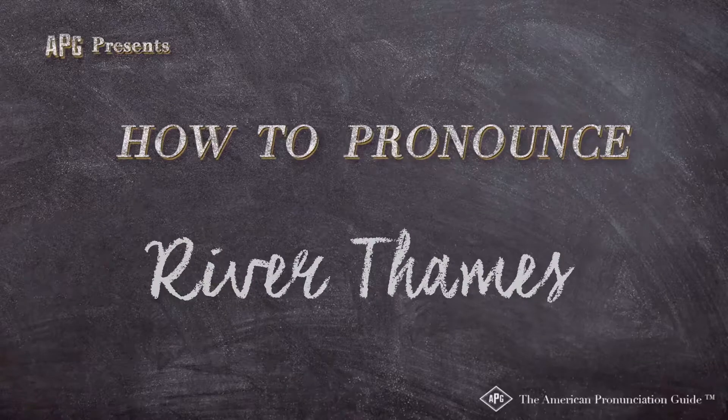The American Pronunciation Guide presents: How to Pronounce River Thames.